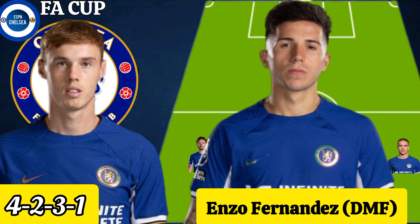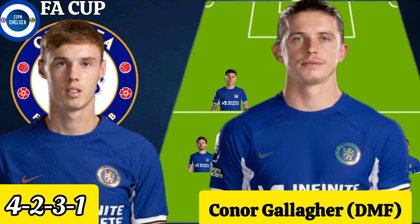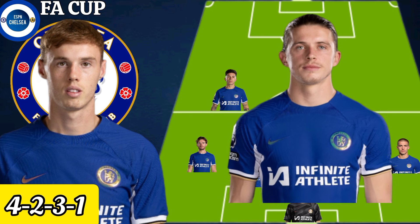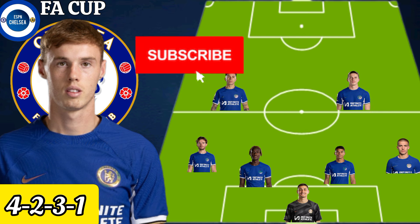Pochettino could use Enzo Fernandez as a defensive midfielder when Chelsea lock horns with Aston Villa in the FA Cup. Gallagher could also play as a defensive midfielder alongside Fernandez.